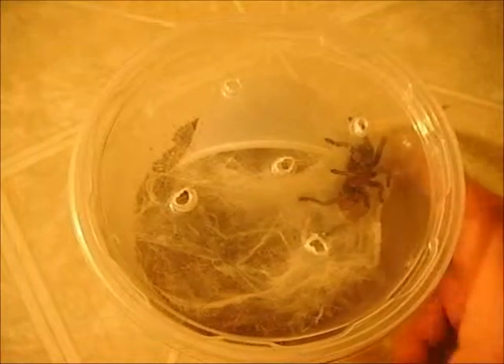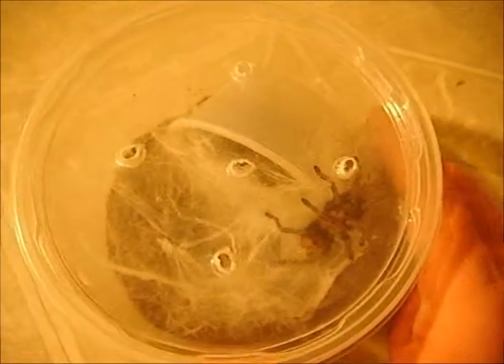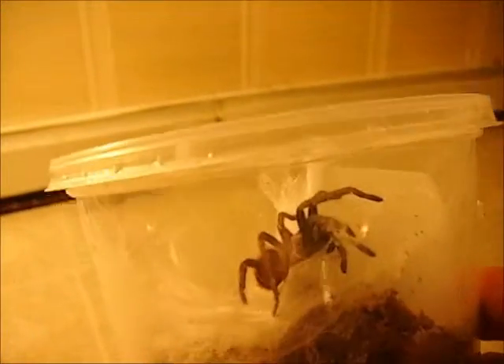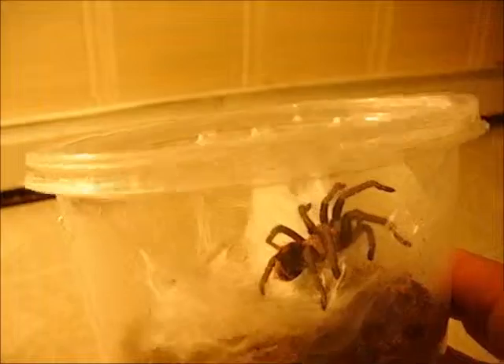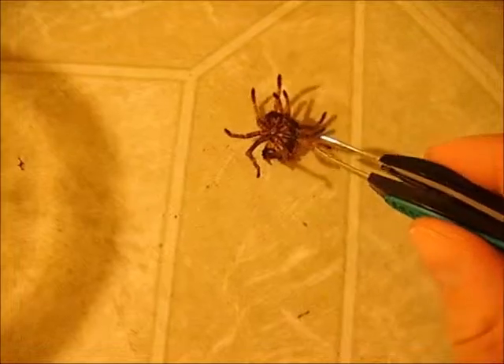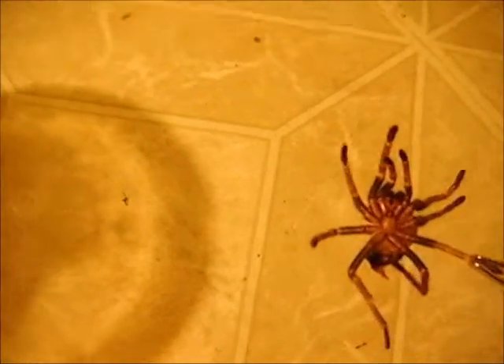Well YouTube, look at that. Looks like Miley here did something very spectacular today — something I've been waiting for for quite a while. She molted. Here's her molt right here.